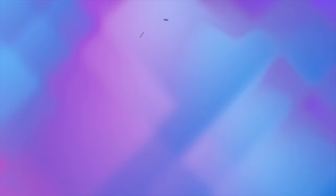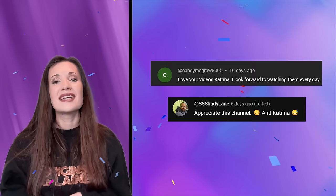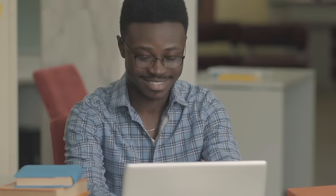What do you think? Is it possible that there are some ancient species of humans still around? Let me know in the comments! I want to give a big thank you to Candy McGraw and Shady Lane for supporting this channel. Thanks so much for spending time with us — we wouldn't be here without you. Be sure to subscribe if you haven't already for more videos about amazing discoveries.